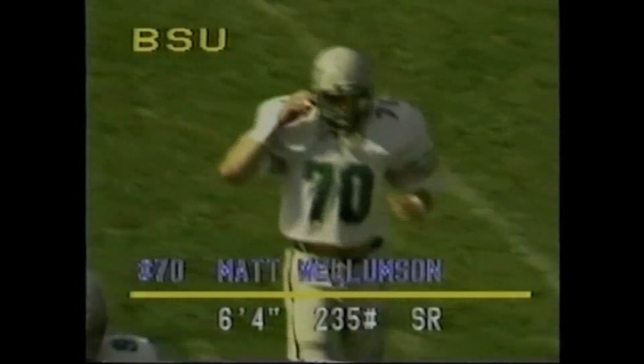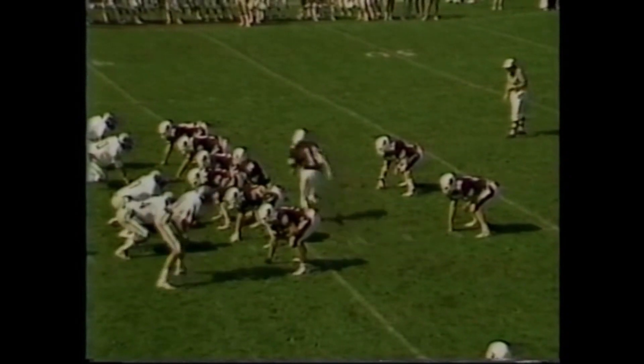He just blew past his block right there. Eight on the play is Willemston on the near side.